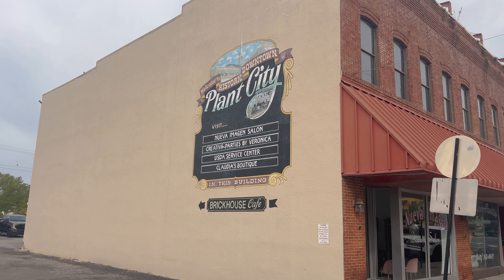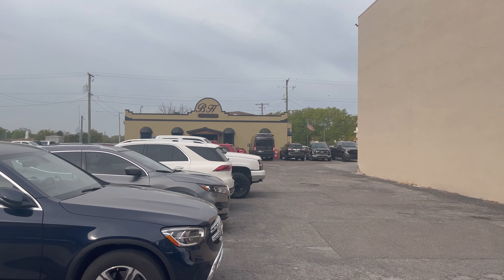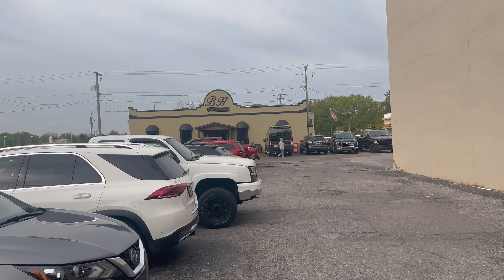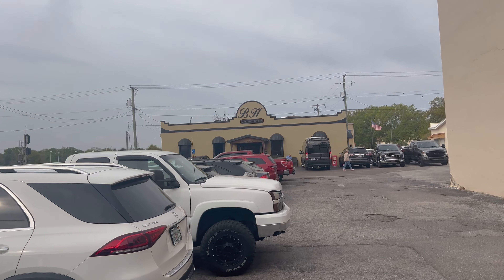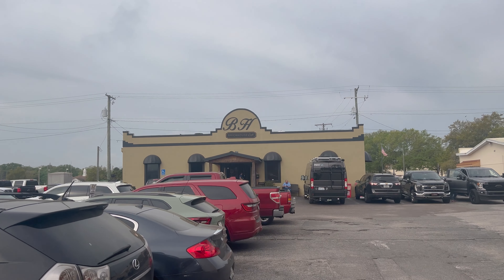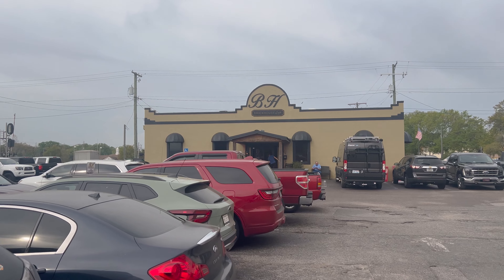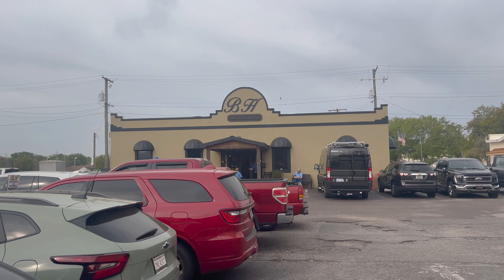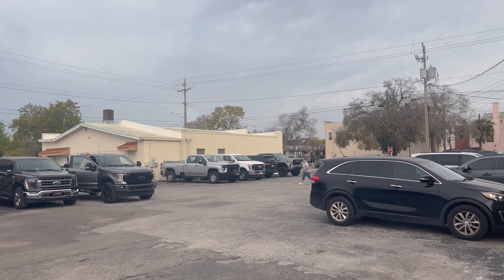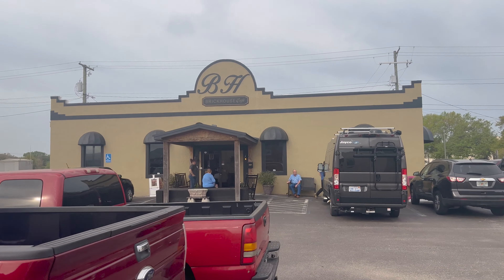Welcome to historic downtown Plant City. Here's the parking lot — we just parked right over on the road there, but it seems to be pretty full today. Seems like a popular spot. BH Brickhouse Cafe. See if we can find the hours — I think they're only open for breakfast and lunch. There's some more parking over here, but we will find out shortly.